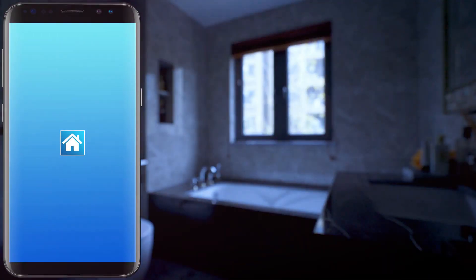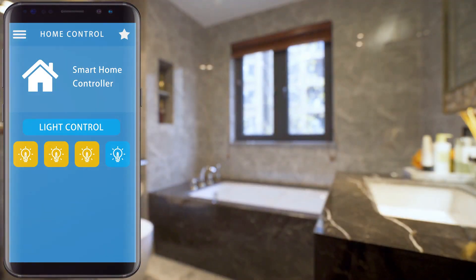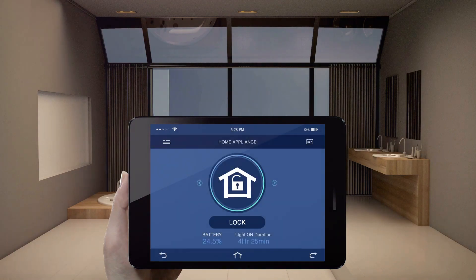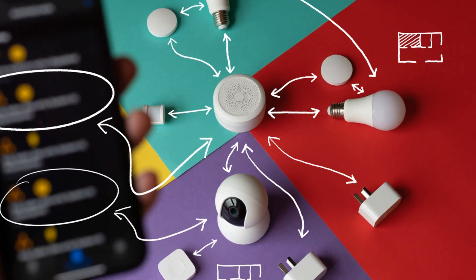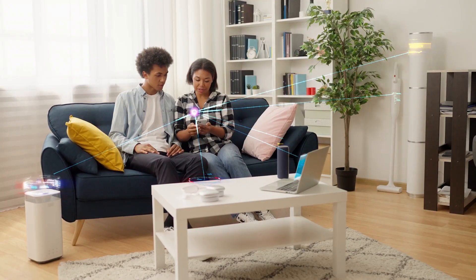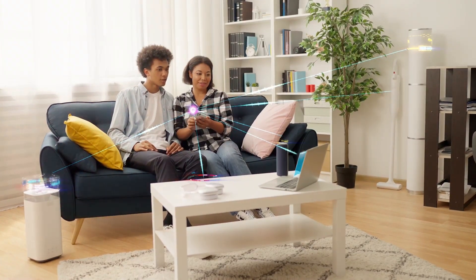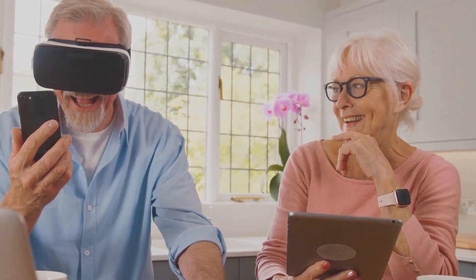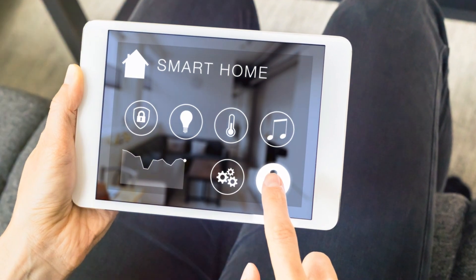Thank you for joining us on this expedition into the future of home automation. As a handyman service — Handyman I Am — we appreciate the essential role of ESP32 and ESP Rainmaker in making homes smarter. We invite you to engage with our video content and equip yourself with the power to shape the future of smart living. Remember, at Handyman I Am, we are always here to help you bring your home automation dreams into reality. Until we meet again, continue dreaming, constructing, and enjoying smart living with Handyman I Am.